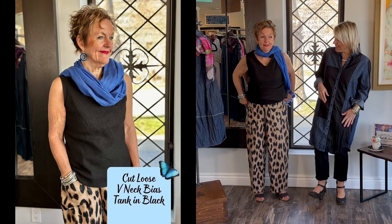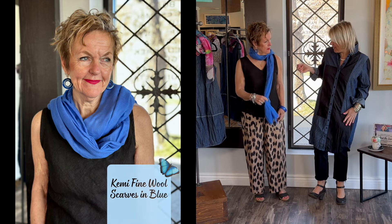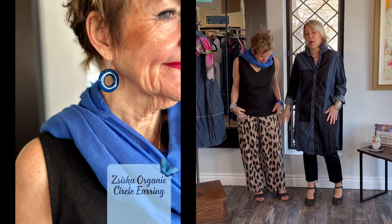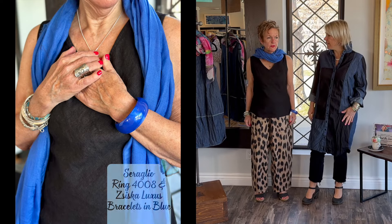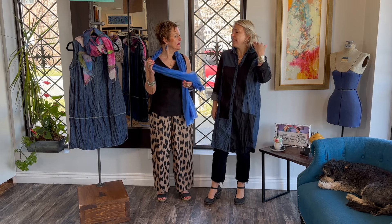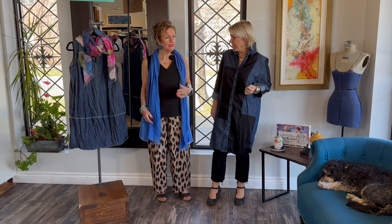She's wearing the cutie little cut-loose bias cut tank, and I love her little pop of blue — I would have never thought of that. But look at how great — this is such a classic print that you can pop it up with really any color. With a black palette it just looks fabulous. I like the plain scarf; yes, I think you need that with print. I think you have to let the print do its thing.